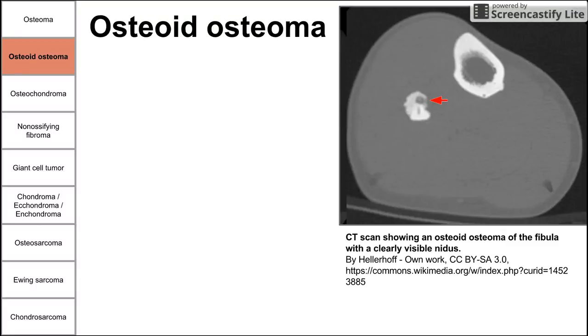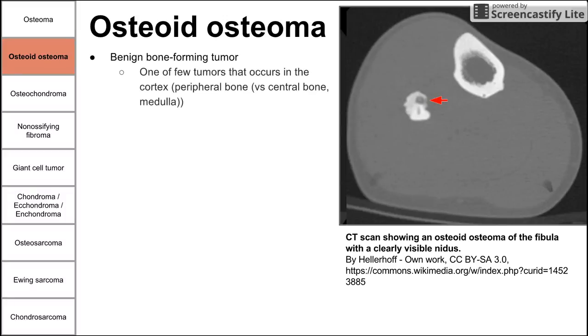Next is osteoid osteoma. This is another benign bone-forming tumor. It occurs in the cortex of the bone, also called the peripheral bone, as opposed to the central bone or medulla. As you can see in this cross-section of the lower leg — likely the tibia and fibula — there's an osteoid osteoma on the cortex, toward the edge rather than the middle.